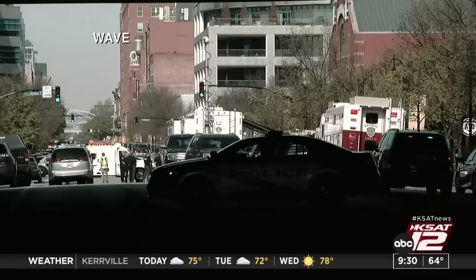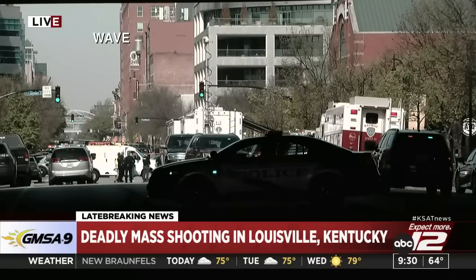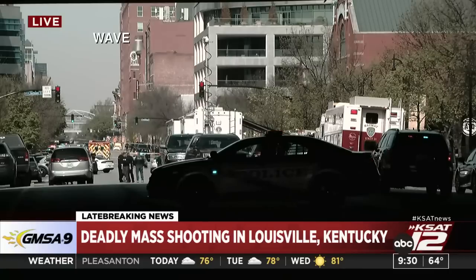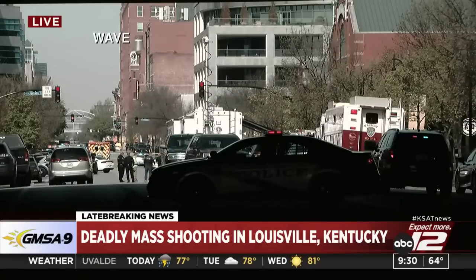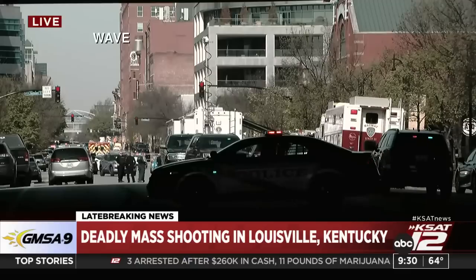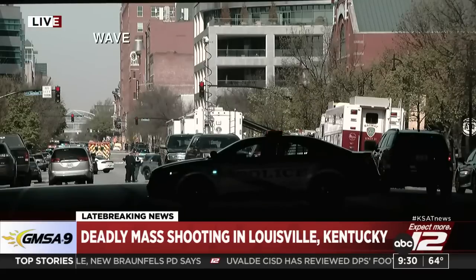Downtown Louisville update: police are now reporting five people killed, six people injured — one of the dead being a police officer — after a shooting at a bank building. There is a huge law enforcement response in the middle of downtown Louisville. The shooter has been neutralized. The FBI is on scene along with multiple local agencies. Crime scene tape is up and police, fire, and EMS units are all at the scene. The active shooter situation now appears to be over.